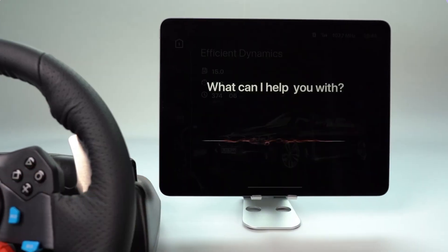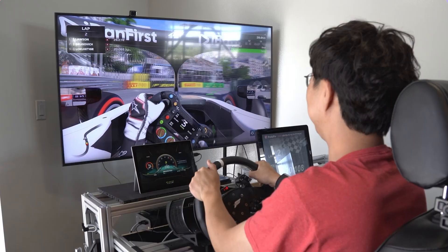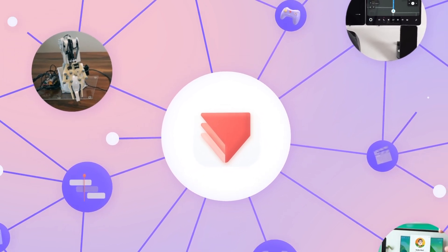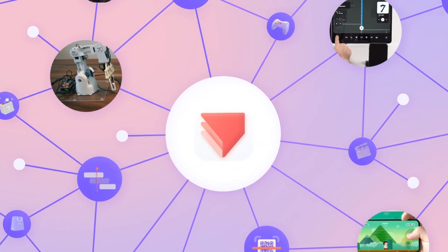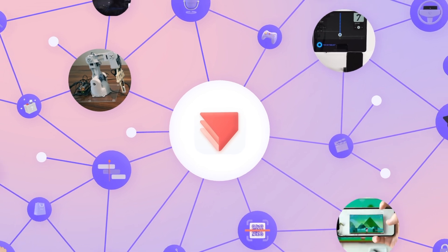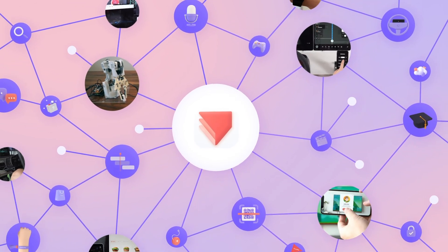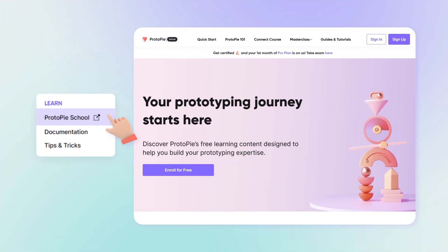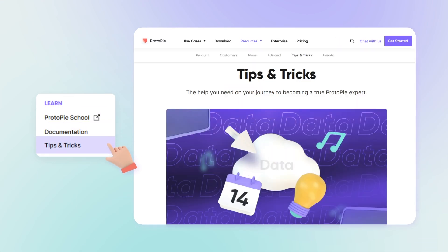The examples we've explored are just the tip of the iceberg. Protopi's adaptability empowers the transformation of imaginative ideas into tangible realities across a wide range of fields, and its ecosystem is rich with learning resources, easing your journey from a novice to a power prototyper.